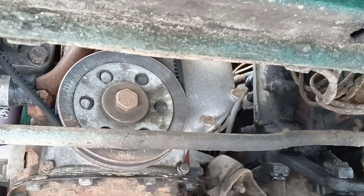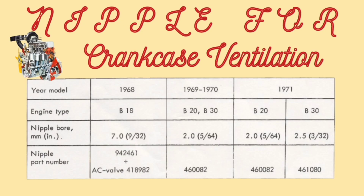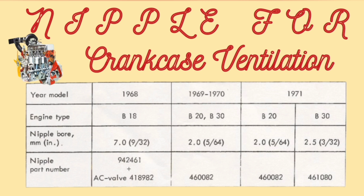I recently cleaned all this ventilation system and it works perfectly fine. The nipple with inside diameter 2.5mm may be installed only on the B30 engine — it can be used only for the 6-cylinder B30 engine. So our main purpose is not to confuse the nipples from B18 and B20 engines. If we install a nipple with a large inside hole, it leads to excessive oil consumption. These nipples should be cleaned every 25,000 miles.